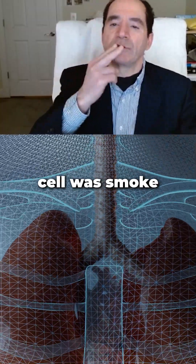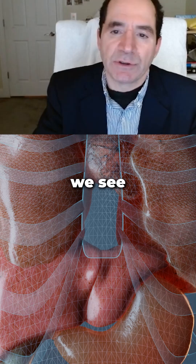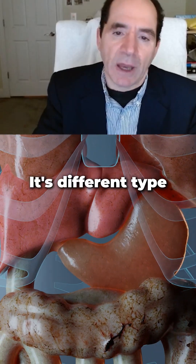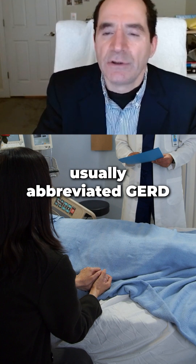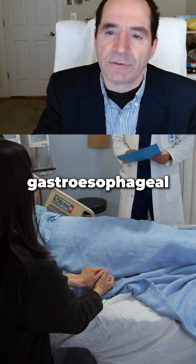It used to be squamous cell — a smoker-drinker cancer. Nowadays we see more adenocarcinomas, a different type of cancer in this area, from the chronic gastroesophageal reflux, usually abbreviated GERD, gastroesophageal reflux disease.